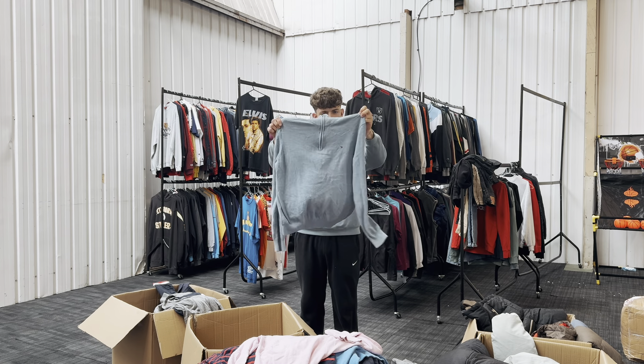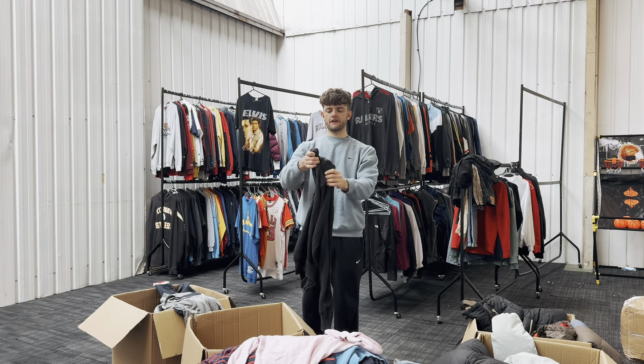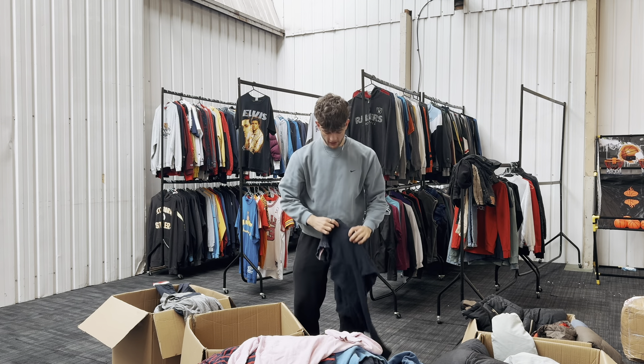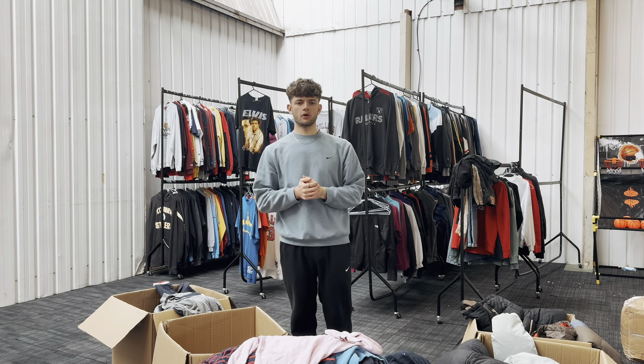Got £24 for this one, £20 for some of the others — people were bidding them up. I got £20 for these as well. I'll make my money back in a couple more sales and then we're into profit — can't complain. Appreciate you all coming in and watching the video.